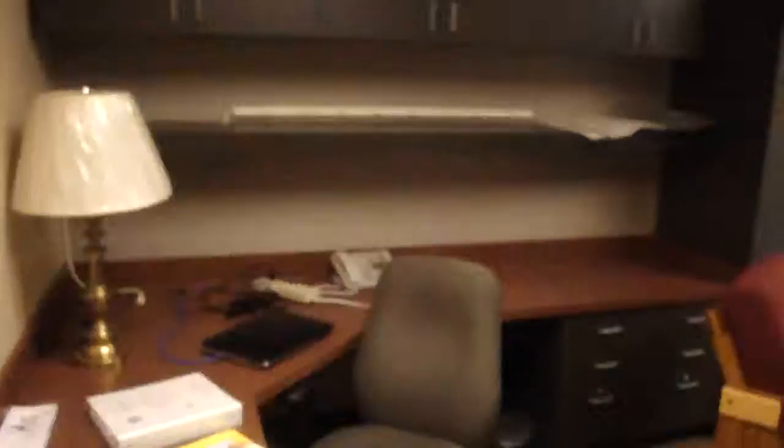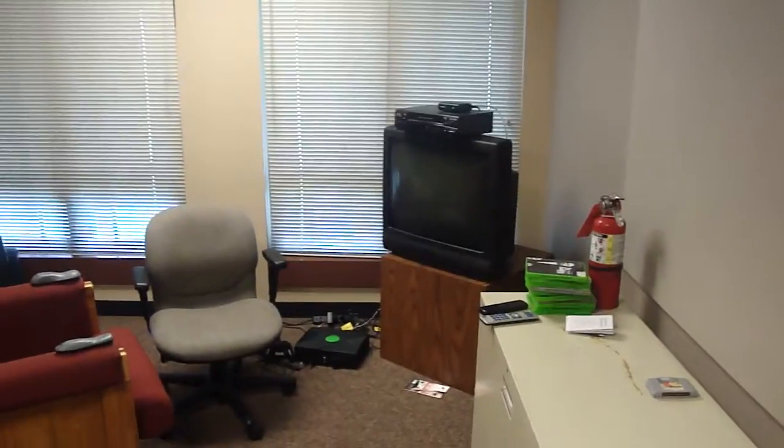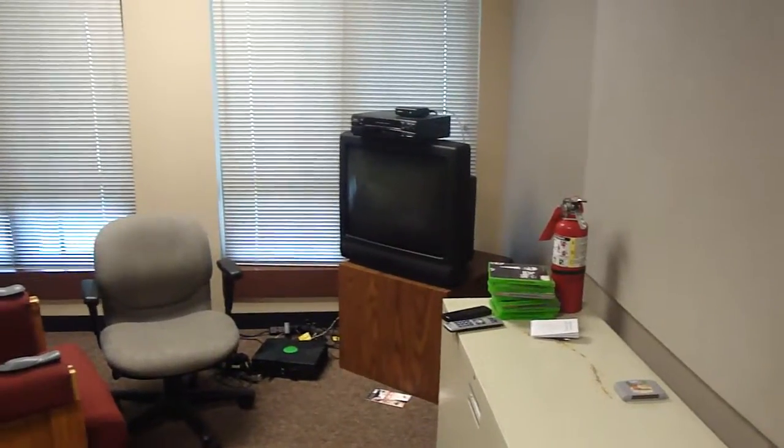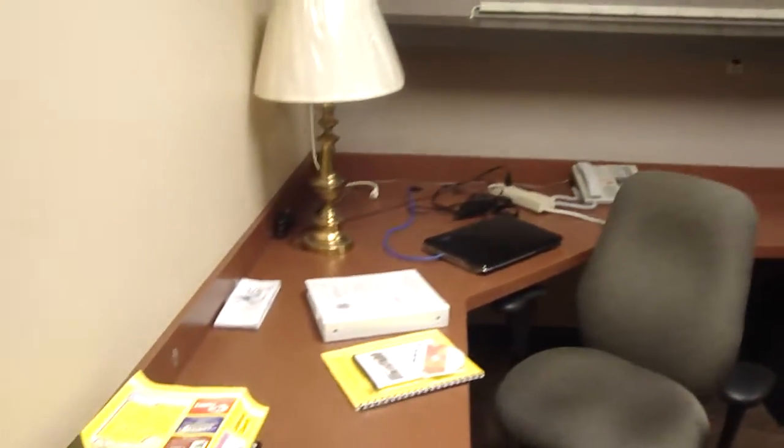This here is my quote-unquote office. I don't use it because I don't like it, but if I don't like what they're watching on TV, I can come here and watch TV — they have cable. I hook my Xbox 360 up in here sometimes, play games, check my email, although their internet sucks because they don't let me check Facebook.